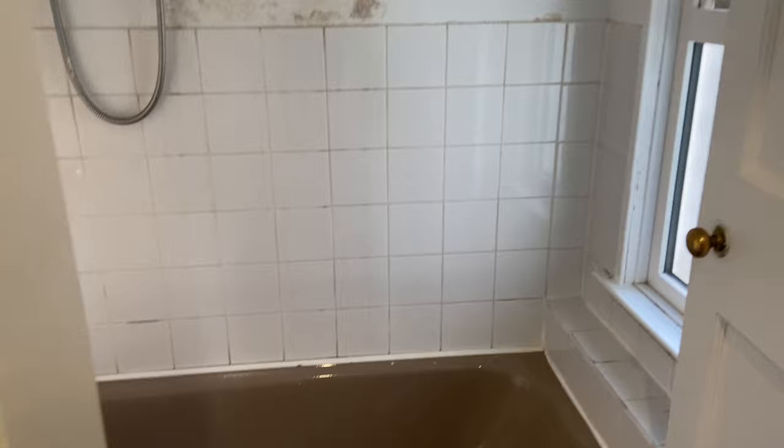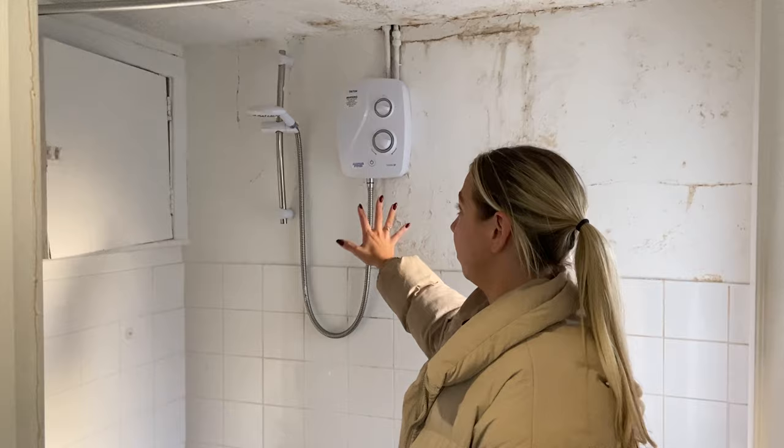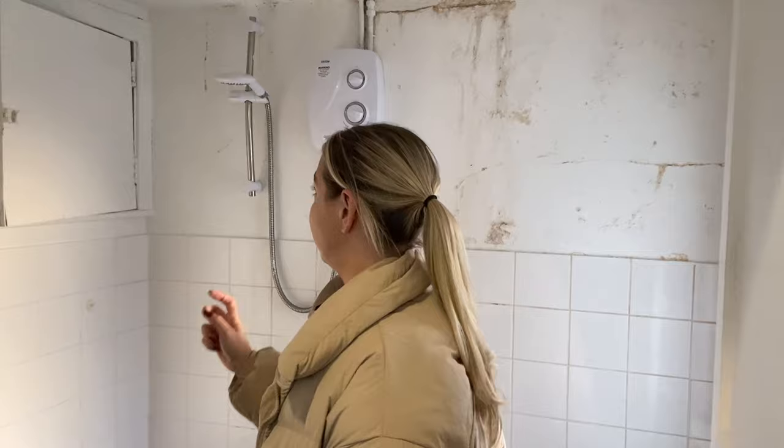This is the bathroom — I know, it's the nicest room in the house! There is a leak in here which delayed us getting in, but it's grand now. There's actually a really good electric shower — we checked it and it works perfectly. It looks like a newer one; we can tell because we only got a new one in our last house a while ago. A new one of those is about 300 euro, so it's pretty handy.